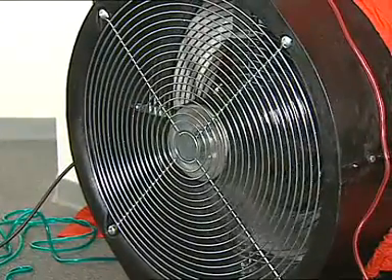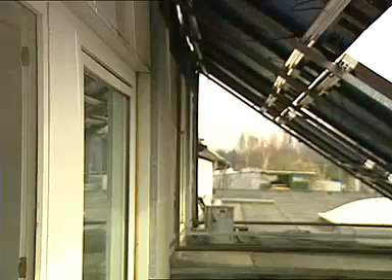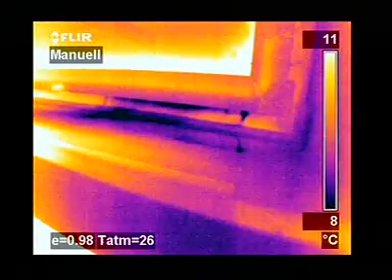air will try to enter through unsealed areas. Thanks to infrared thermography, there is no need to fill the room with smoke to visualize the airflow. It can easily be visualized with an infrared camera.